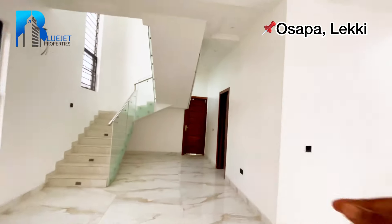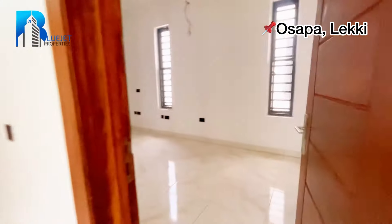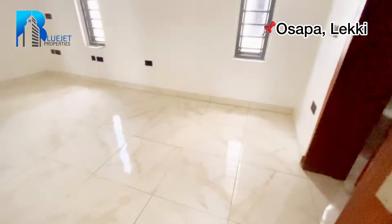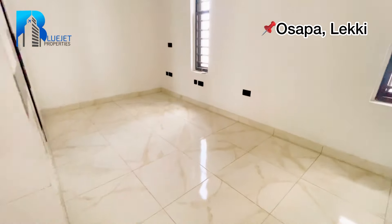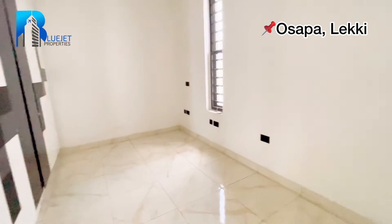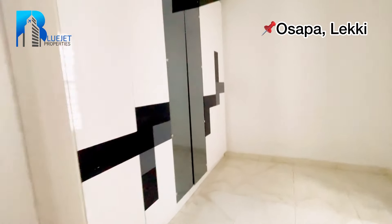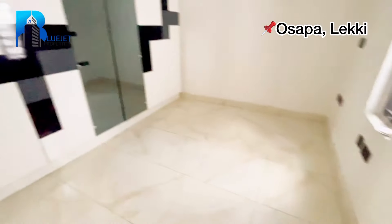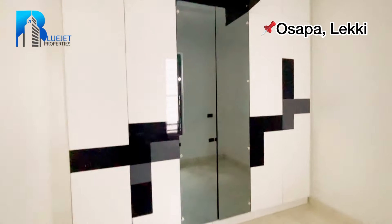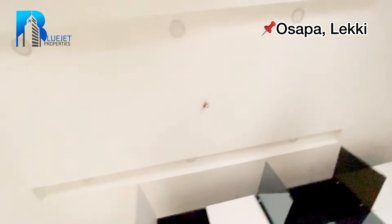At the other end we have rooms three and four. Room number three — coming in, you can see the size of the room. A six and a half by six bed can stay in here facing this area. The wardrobe has taken much of the space but it looks luxurious. Check out the lighting on the POP.